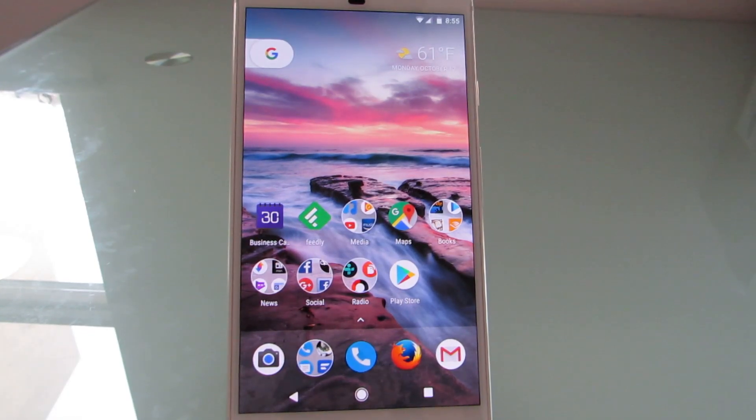Hi, this is Brad Linder with Lilliputing, and this is the Google Pixel XL, which is one of the first phones to ship with Android 7.1, as well as some features that are exclusive to the Pixel line of phones.